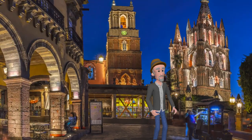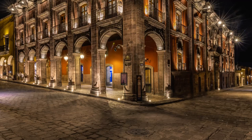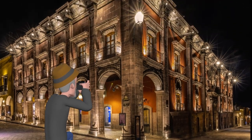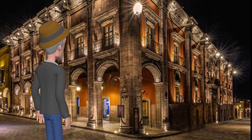Let's go on to the next location. The Casa de Maezago de la Canal dates from the 18th century. During the late colonial period, this house was the most important secular building, being home of the de la Canal family, one of the wealthiest in Mexico.